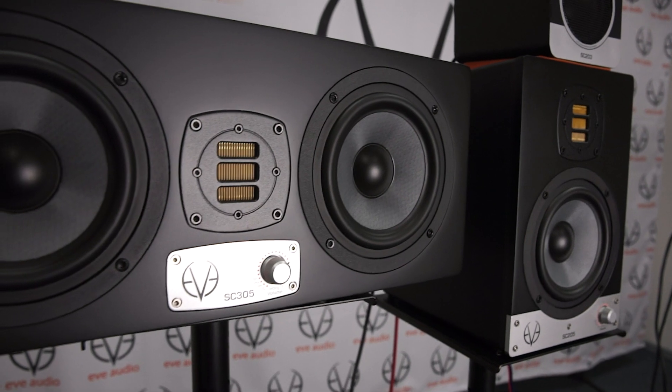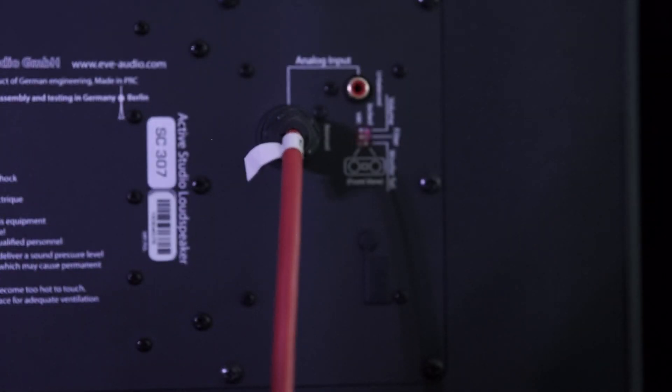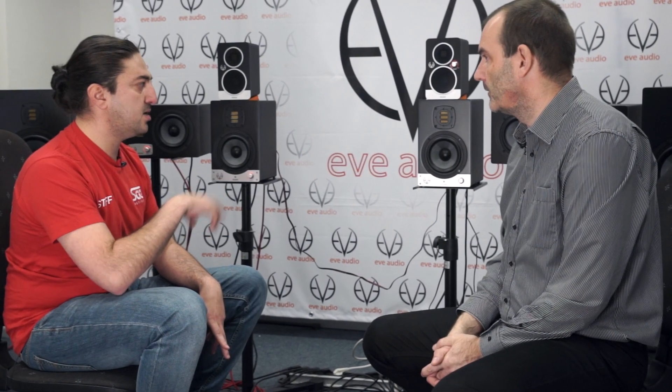I was lucky enough to receive a pair of SC305. At first I honestly didn't even know there was a DSP in place — my experience was just: plug an XLR on the back, straight from your main mix, master fader. So you found a really smart and sleek way to bring in DSP advantages while still not compromising the analog workflow.